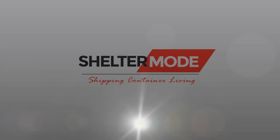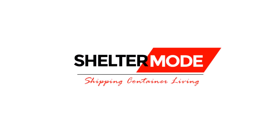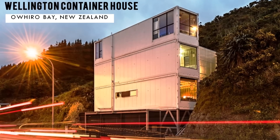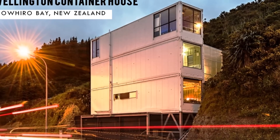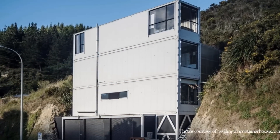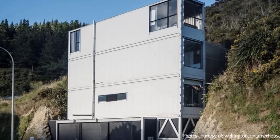Hello and welcome to ShelterMode, the premier YouTube channel for shipping container living. In this video we bring to you the Wellington Container House, an amazing holiday home hanging from a mountain cliff in Owiro Bay, New Zealand. Stay tuned to find out more.